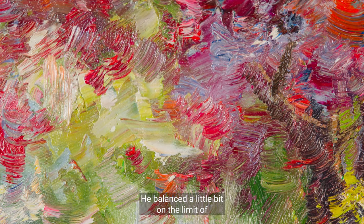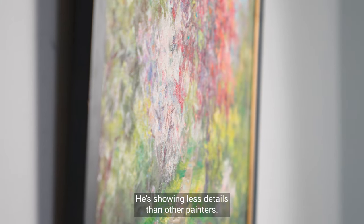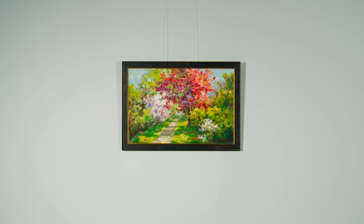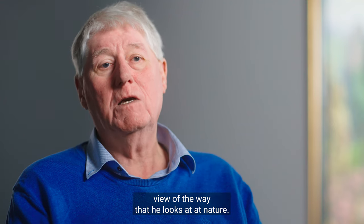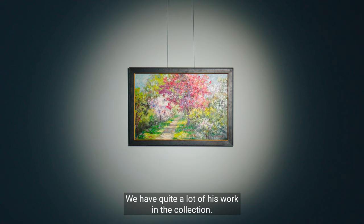He balanced a little bit on the limit of what was allowed and what was not allowed. He is showing less details than other painters. He is more giving you an impressionist view of the way that he looks at nature. We have quite a lot of his work in the collection.